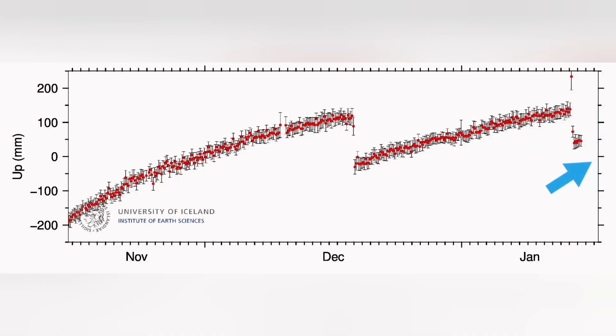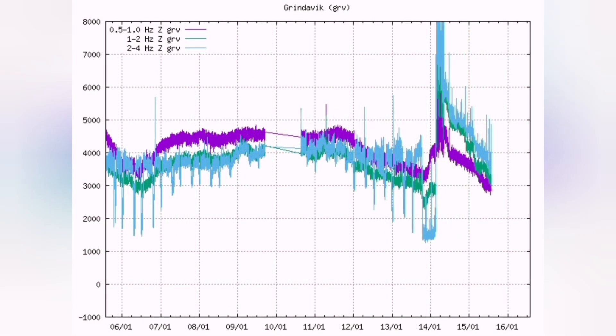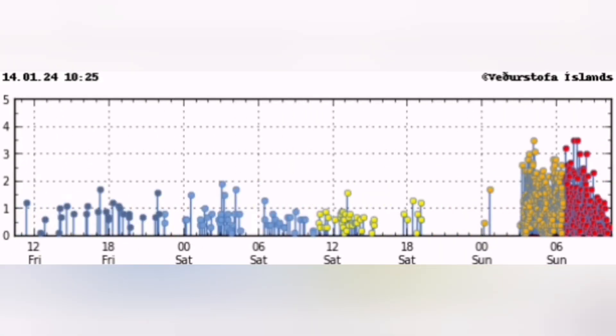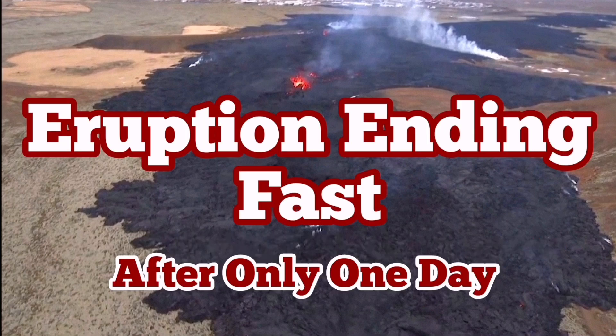We saw the rising of the ground, then falling down again — and we are seeing rising again. Magma is accumulating underneath until the next time an eruption happens, but that will be later. This is going to happen many more times in the coming weeks and months, and probably years. Let's wait and see.